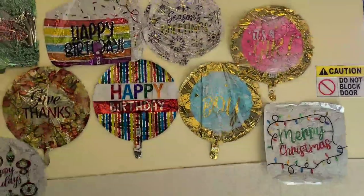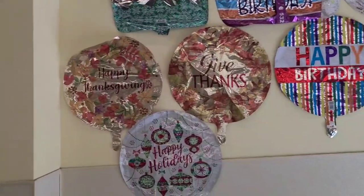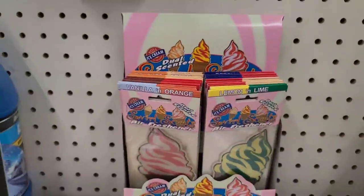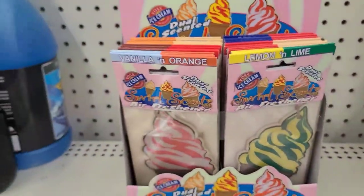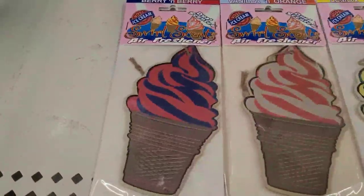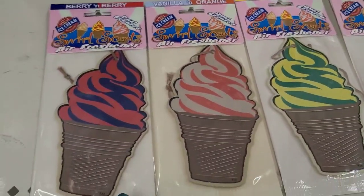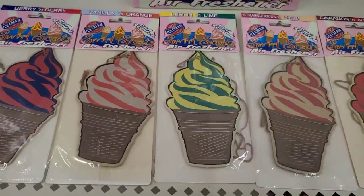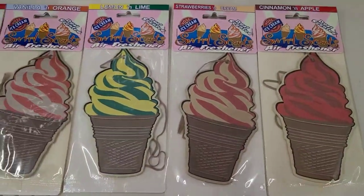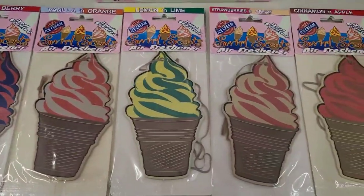Happy Holidays — really really pretty. This new air freshener — I think you all will love it — Swole Scent air fresheners. They come in berry, vanilla and orange, lemon and lime, strawberries and cream, and cinnamon and apple. They have some really great scents for your car.